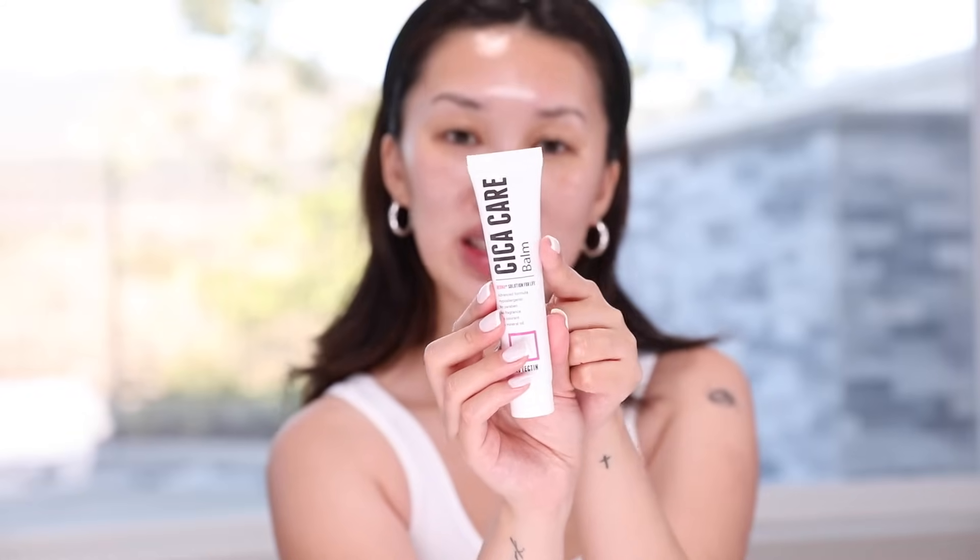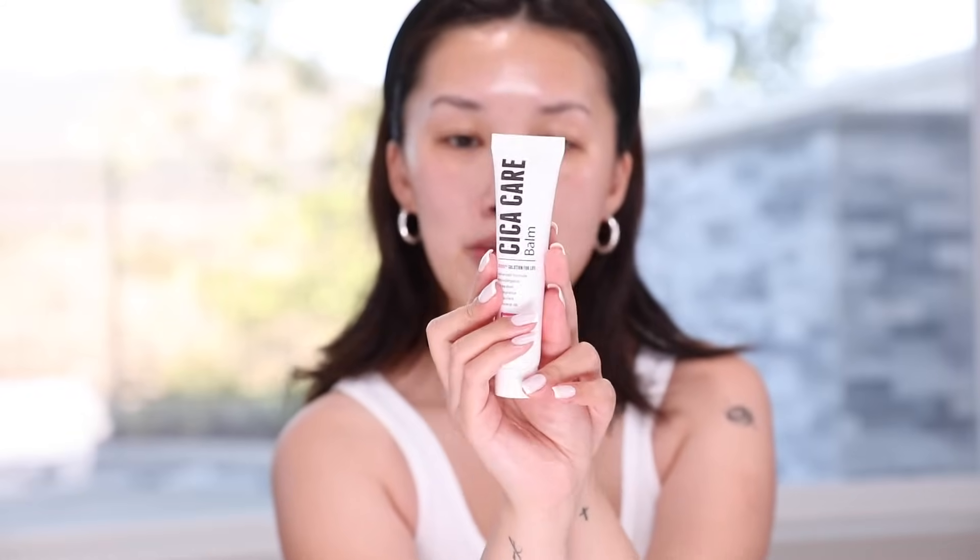This final product is also from Revectin — the Cica Care Balm. Hypoallergenic, no paraffin, no fragrance, no mineral oil or colorant. The purpose of this product is to target tired spots — let's say you've had an acne treatment and your skin is feeling extra dry. This balm really helps heal a tired spot that's been chemically treated.